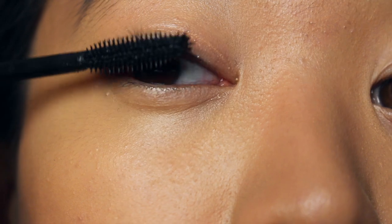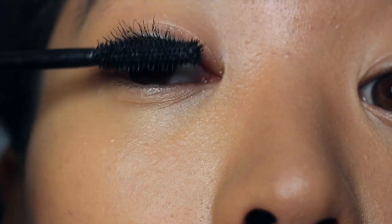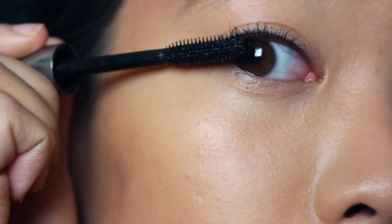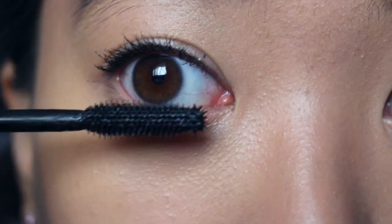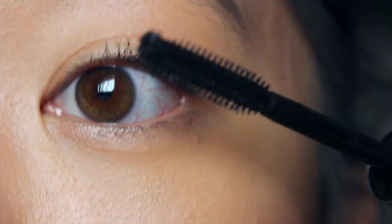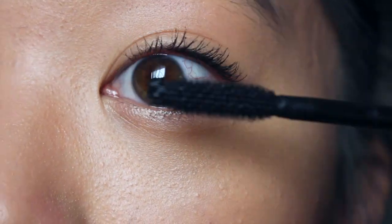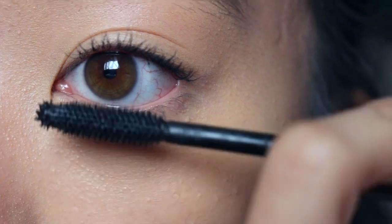Now I'm taking my They're Real mascara by Benefit. I don't remember exactly what it's called, and I have it right in front of me but I'm just not gonna grab it. But I love this mascara. When I first got it I didn't think it was all that, but then I kept using it and now I understand why people love it so much. It's one of the best mascaras I've ever gotten and I will definitely be buying it all the time. I apply as many coats as I want until I think it looks good.